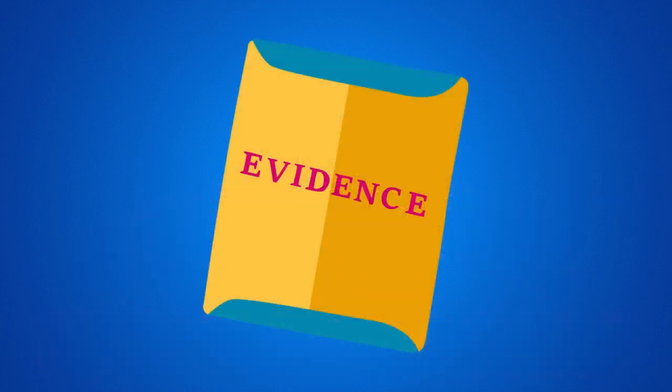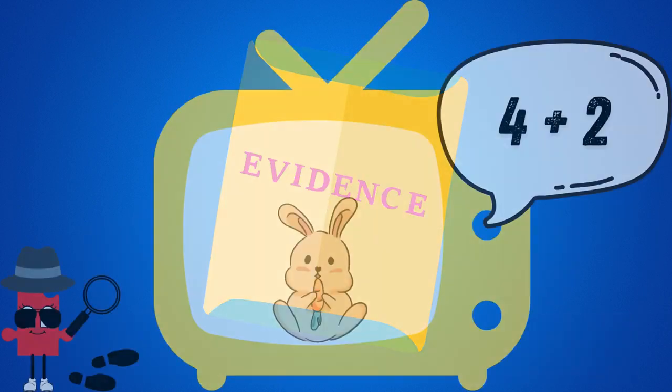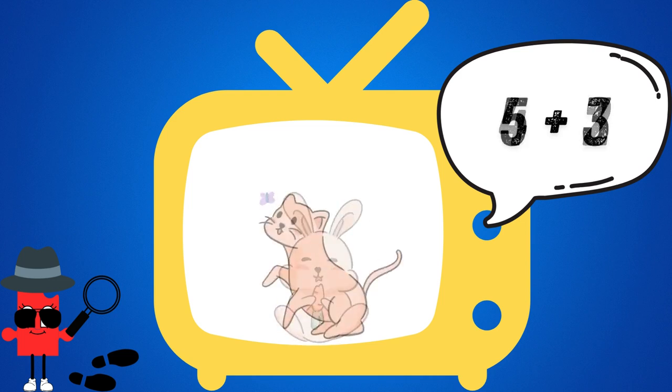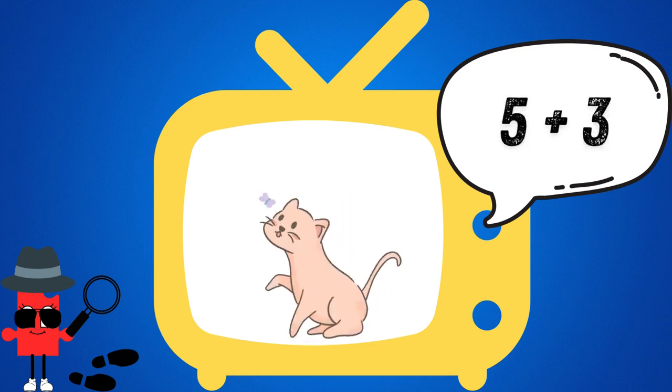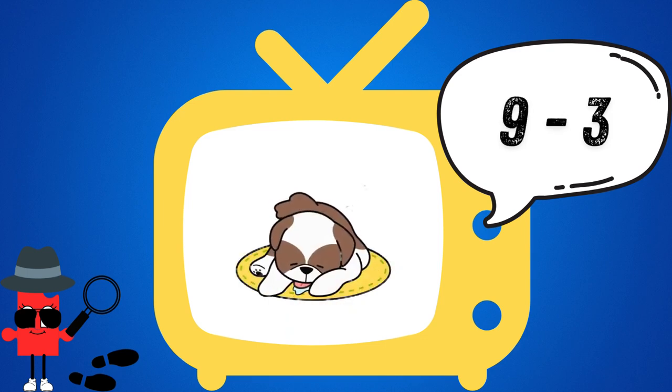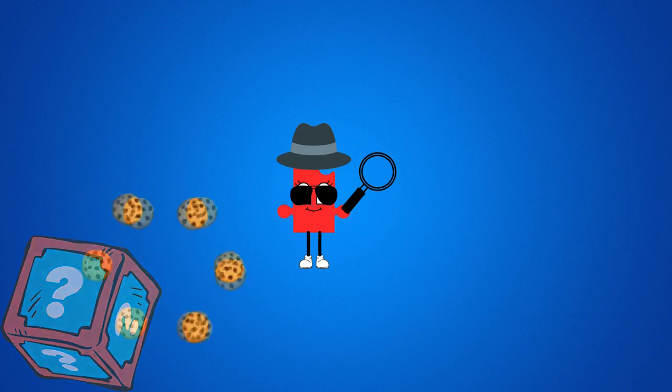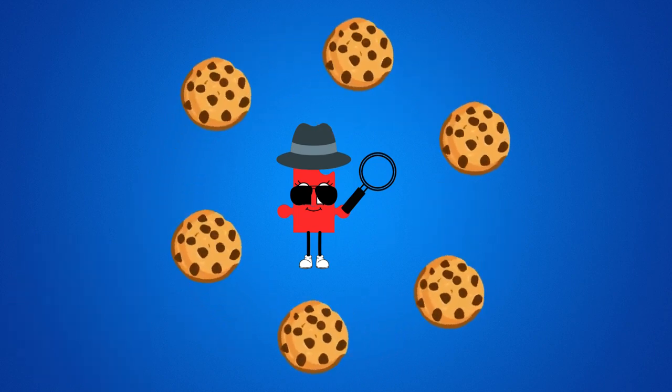Here are our suspects and their clues. I took 4 plus 2 cookies. I took 5 plus 3 cookies. I took 9 minus 3 cookies. I know the thief took exactly 6 cookies.